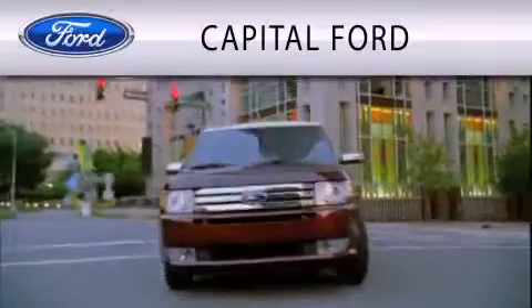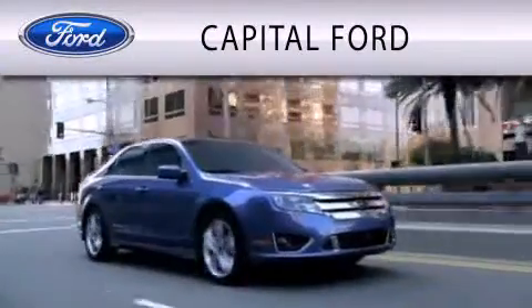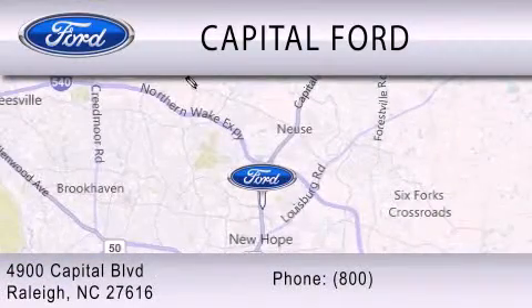Capitol Ford is dedicated to doing everything possible to ensure that the experience you have selecting your vehicle is as pleasant as possible. We are located at 4900 Capitol Boulevard in Raleigh.